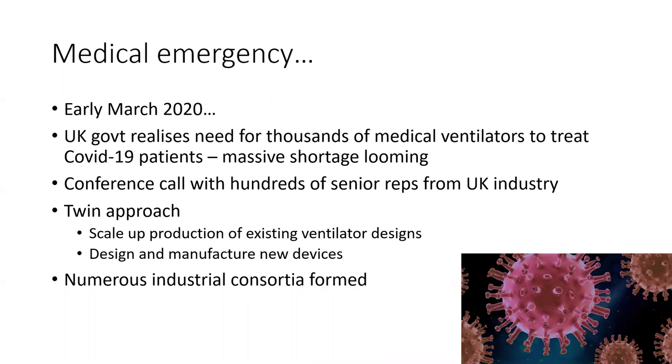Cast your mind back to early March 2020 when COVID-19 was something that hardly anyone had heard of. We have a situation where the UK government realises the need for thousands of medical ventilators — devices to help critically ill patients with COVID-19 breathe. The modelling that the NHS did at that time revealed that there was a massive shortage looming; they needed tens of thousands of these machines and the NHS only had about 7,000.